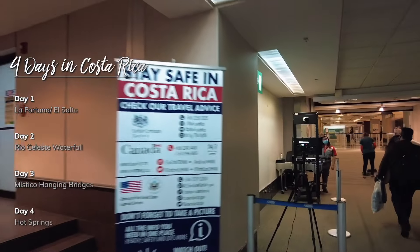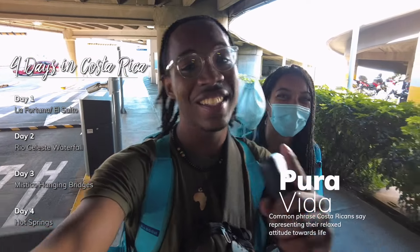What's up, YouTube? Welcome back to my channel. We just touched down in Costa Rica. That's what they say here — that's the saying.